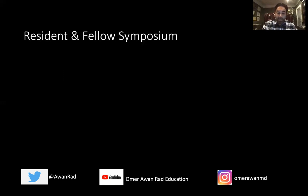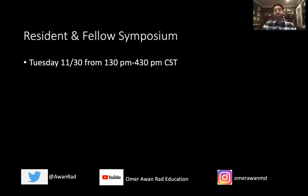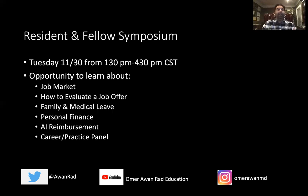There's also a resident-fellow symposium that occurs on Tuesday — another do-not-miss session. It's a three-hour session from 1:30 to 4:30 Central Time. The topics covered are things you don't learn in med school or residency: the job market, how to evaluate a job offer, personal finance, AI reimbursement. These are things I wish I had learned when I was a resident or fellow. These symposiums give you the knowledge to navigate those challenges, so please attend — I think you'll learn a ton.